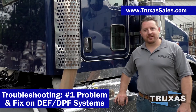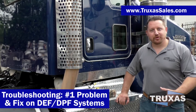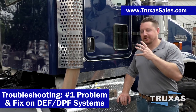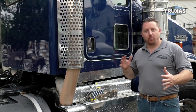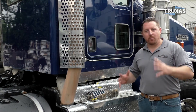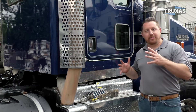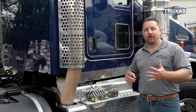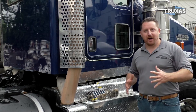Hi, this is Shea with Trucks of Sales, here today letting another secret out of the bag. We're doing a troubleshooting video on the number one problem and fix on these DEF systems. We're talking about the 2011 through 2022 and beyond trucks. The number one issue we've come across in our mechanic shop with these systems, and how to avoid that problem and also how to avoid going to pirate shops and getting ripped off.